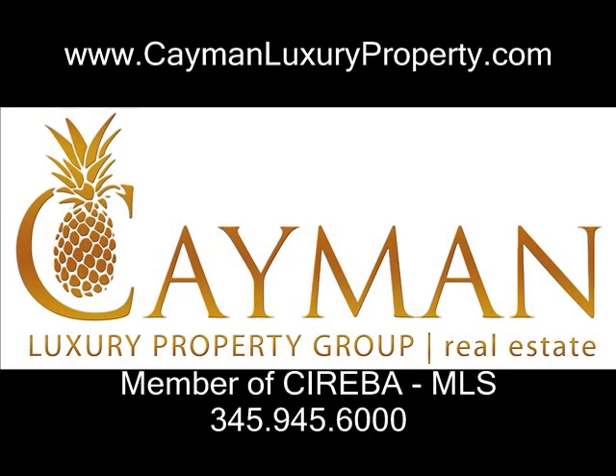Contact Cayman Luxury Property Group for all your real estate needs in the Cayman Islands.